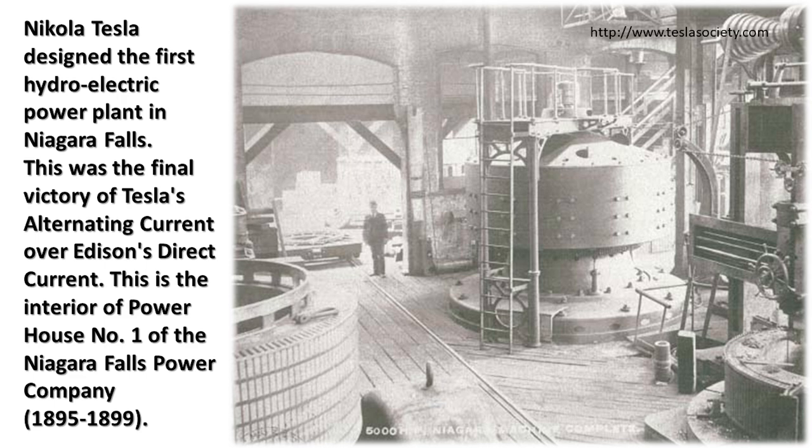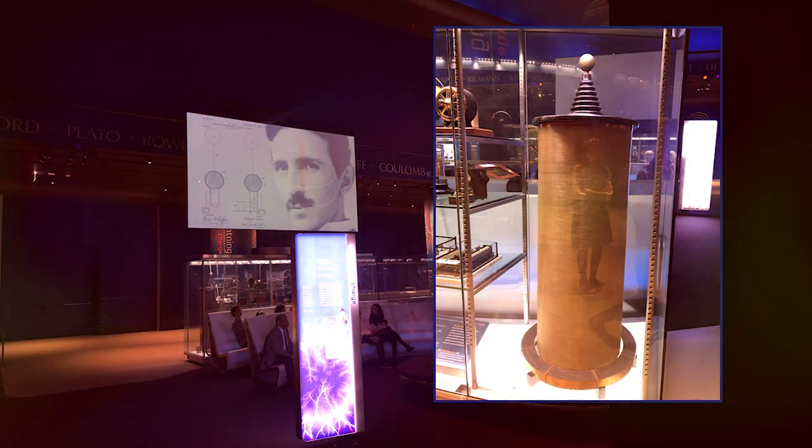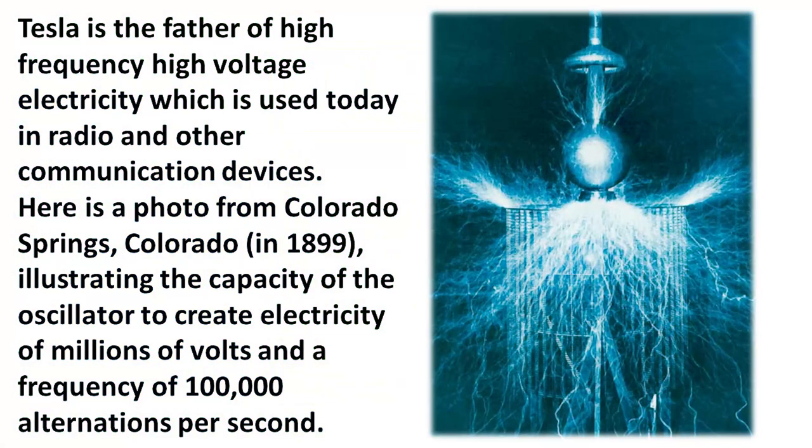This is the interior of powerhouse number one of the Niagara Falls Power Company. Many of you have seen this photograph, or the photo of a man sitting in a chair — that's Nikola Tesla — with some sort of contraption being electrified. That's because he is the father of high-frequency, high-voltage electricity, which is used today in radio and other communication devices. Here is a photograph from Colorado Springs, Colorado in 1899, illustrating the capacity of the oscillator to create electricity of millions of volts and a frequency of 100,000 alternations per second.